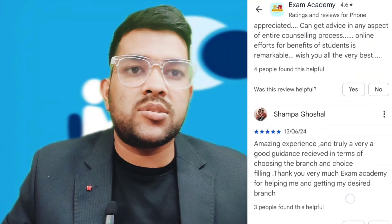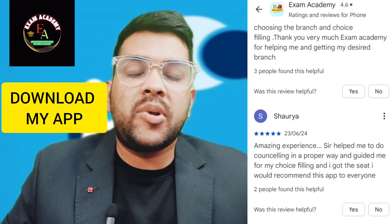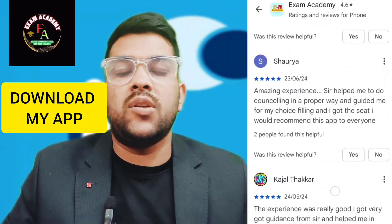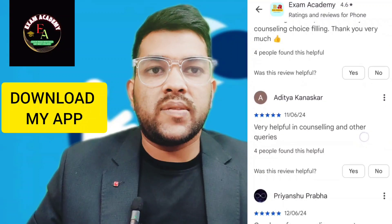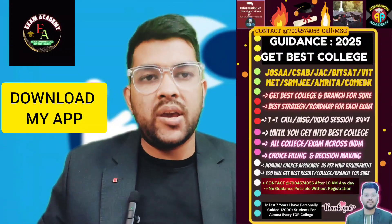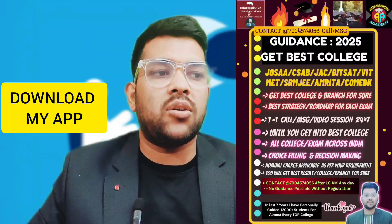I will guide you for all entrance exam counseling processes — choice filling, list making, whether you should join this counseling or that, which exam to appear for, which branch to choose. I explain the scope and syllabus of every branch so you can find your interest. It is not just counseling but career counseling. Services include personal choice filling, one-to-one calls, message sessions, video sessions, and Google Meet through my app.